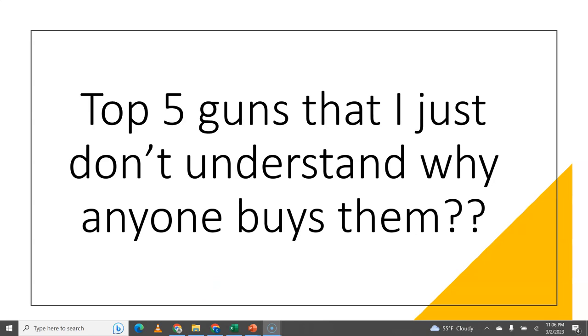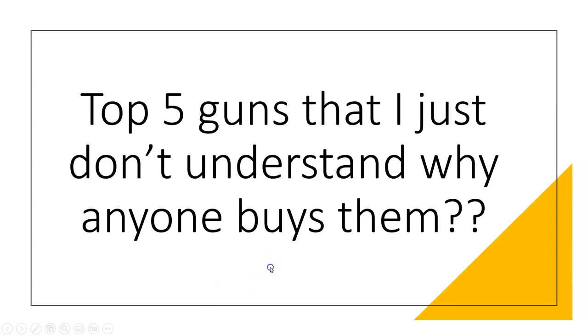Alright guys, today I want to discuss the top 5 guns that I just don't understand why anybody buys them.